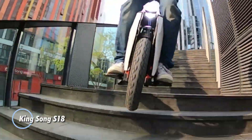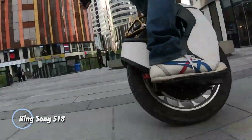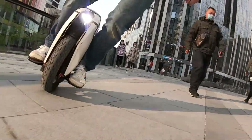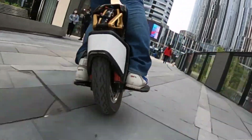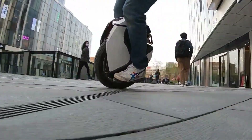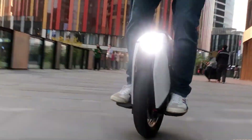The King Song S18 electric unicycle stands out as a top-tier choice for riders looking to navigate diverse landscapes with ease and style. Powered by a robust 2,200-watt motor, it reaches speeds of up to 50 kilometers per hour, complemented by a high-capacity 1,110-watt battery providing an impressive range of up to 100 kilometers on a single charge.